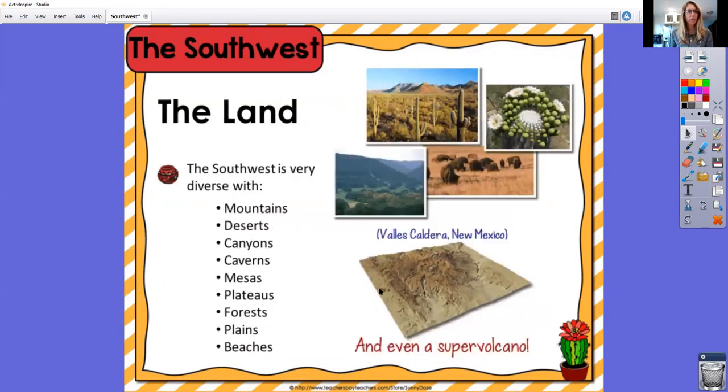The land of the southwest has mountains and deserts, lots of canyons and caverns. We have mesas and plateaus. There are forests and plains and even some beaches there.